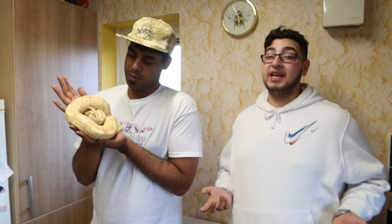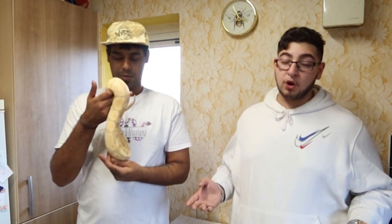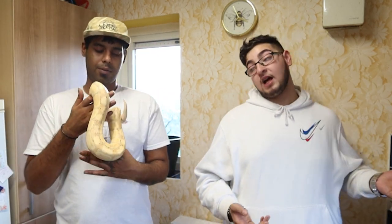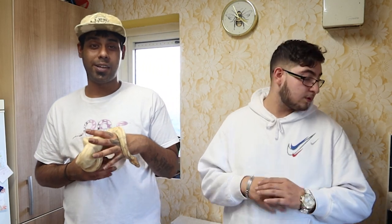This is a Banana we got from R&R in Liverpool. We got him because he was breeding age, and we were also picking up our Blue-Eyed Lucy at the same time. We also got our Super Fire from them, so we know the quality is super good. Shout out to R&R again for some absolutely beautiful snakes.